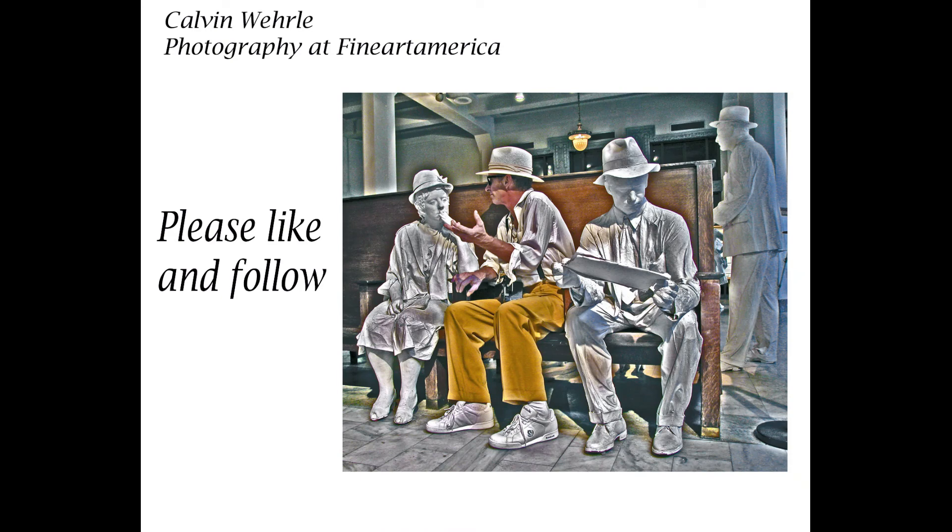Well, if you're still here, thank you. I enjoyed doing this video and I have a lot of photography, so I hope to put a lot more out. Please give me a like and follow me, and I'll be back with more. Thanks again.